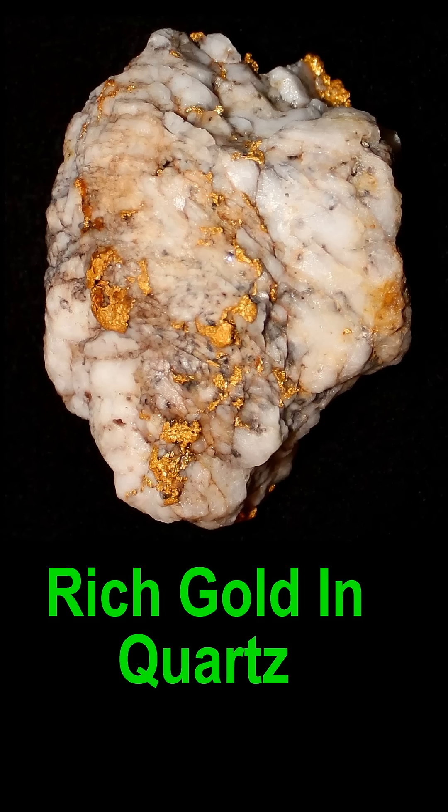Here's a rich specimen of gold quartz — it looks like what most people think of. There's some beautiful white quartz and then the beautiful yellow metallic gold with a couple of iron-stained spots on it. This is what most people think of. This specimen is fist-size and probably contains about three quarters of an ounce of gold.